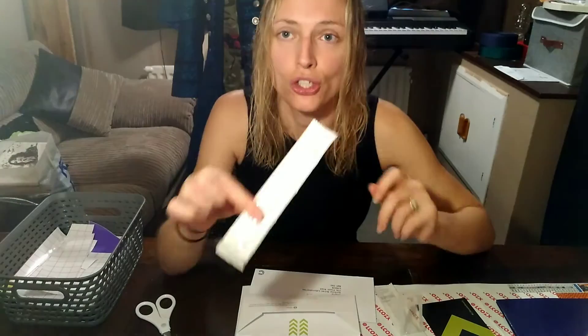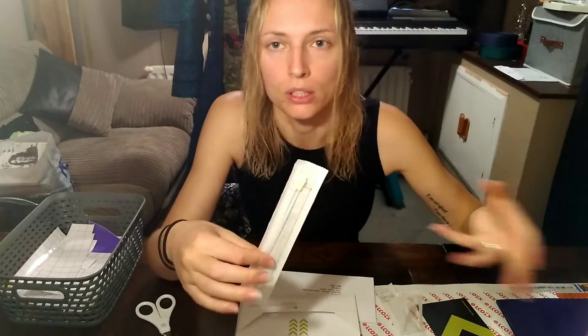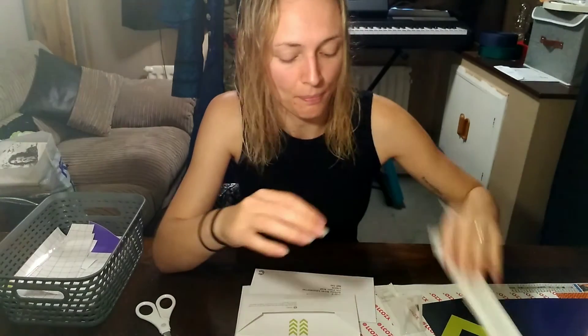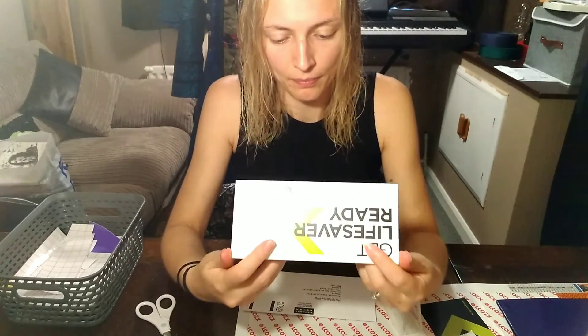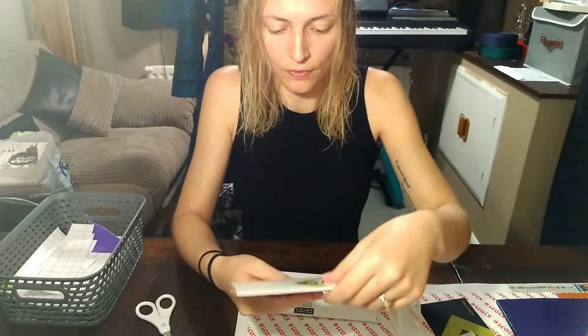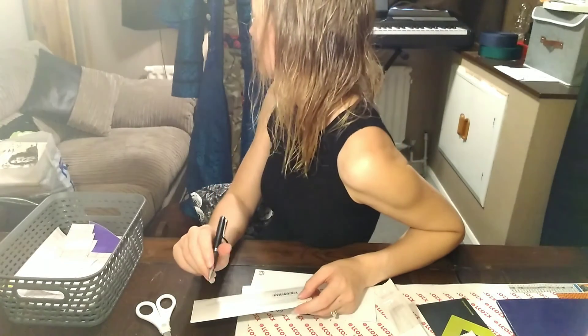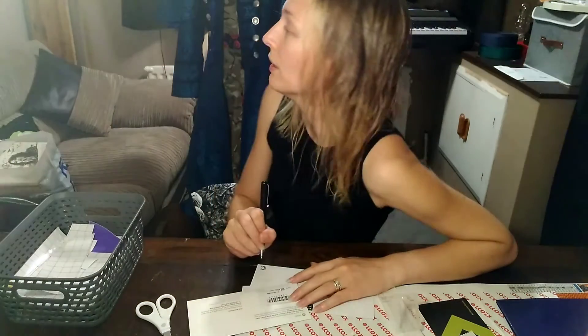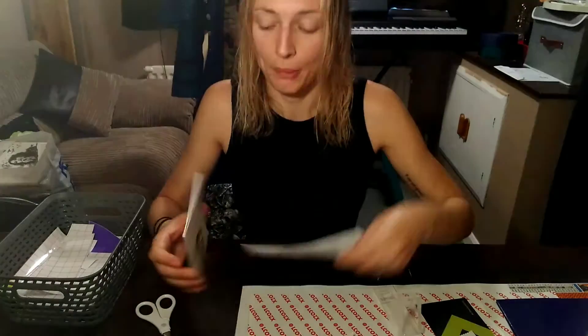They actually sent two extra swabs, I assume just in case you accidentally do one wrong, drop it, or let it touch something else, so those are spares. Now that my two swabs are in the bottom, I'm going to peel off the tape and secure it down. I need to write today's date — Alexa, what's the date today? Today is Friday the 22nd of July. Alexa, what time is it? It's 12:48 PM. Pop it in the envelope.